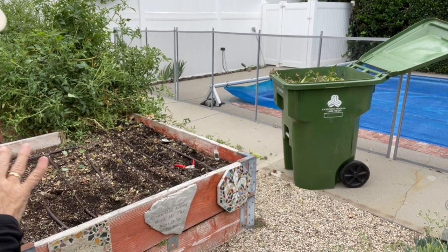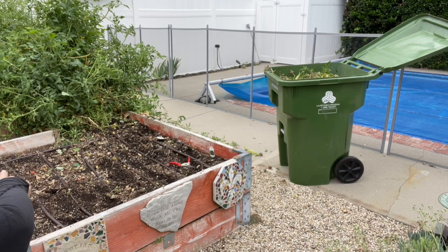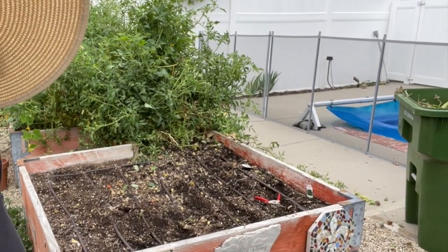I've got all the cukes out — they were in the first bed right here — and now you can see I have a very big job because I've got to get all those tomatoes out.